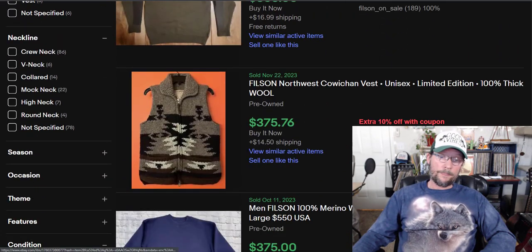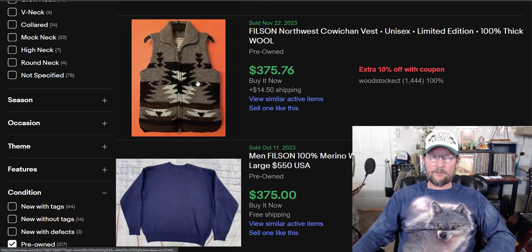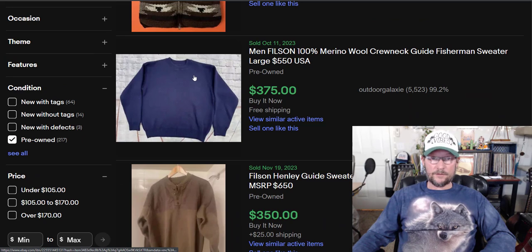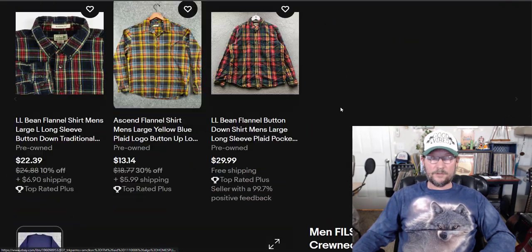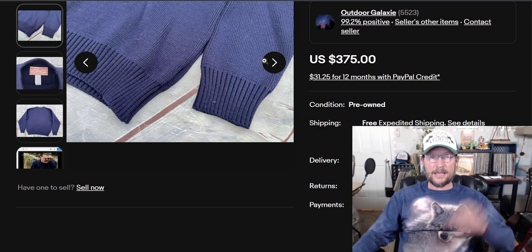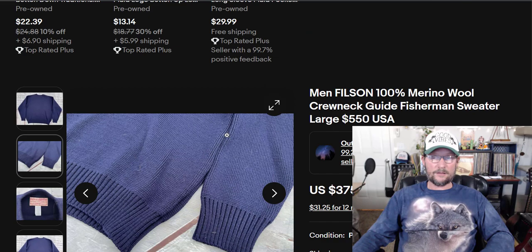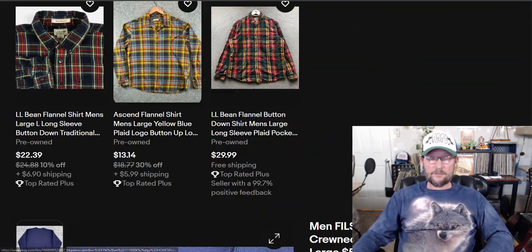What are you looking for with Filson? Anything with a weird pattern like fishes or the southwestern Aztec look. This merino wool crewneck — they call it a fisherman sweater, but it's not. Fisherman sweaters have the big cable knits. Even if you get your title wrong, people know what they're looking at and what they want to pay. Anything Filson is going to sell well and for good money.